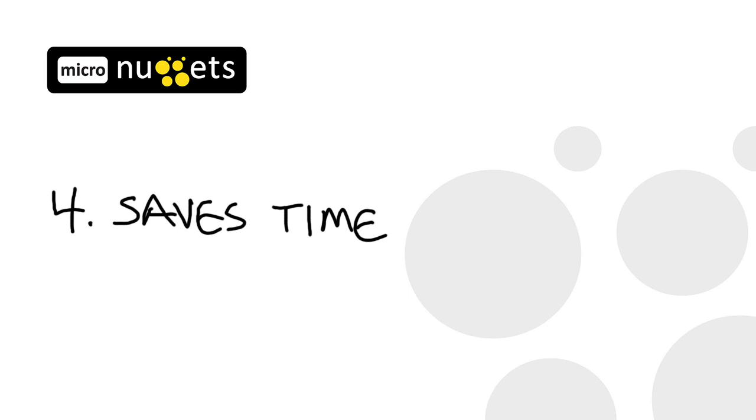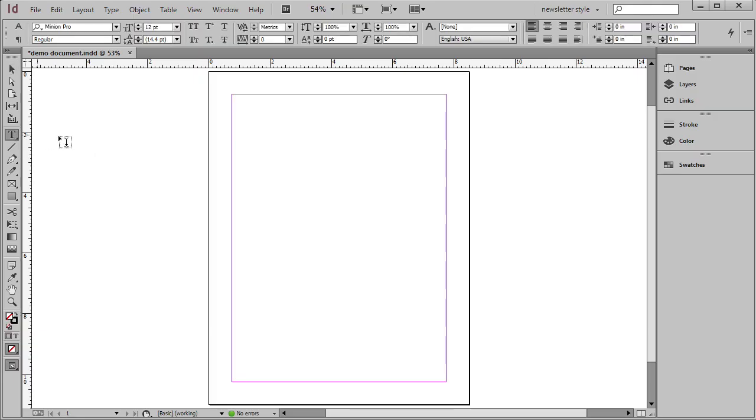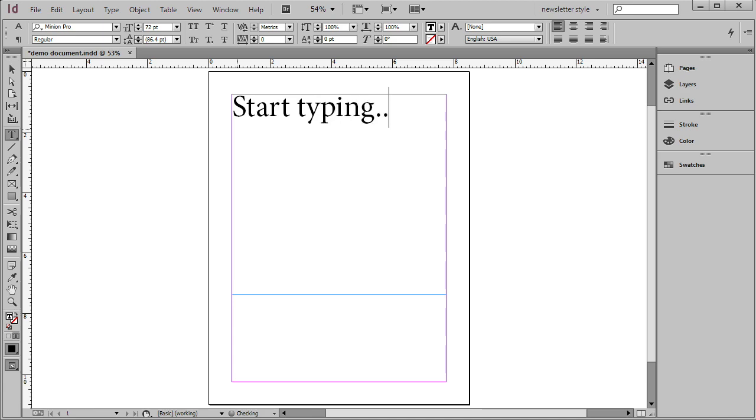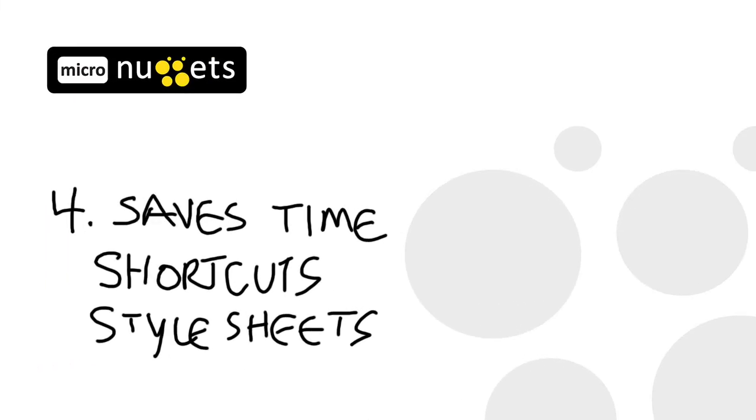Number four, it saves time. I'm always busy doing something — I bet you are too. The last thing I want is a program which takes longer to learn than it does to create something of value. Not so with InDesign. You can open a document, make a text frame, and start typing. Keyboard shortcuts are available for almost every command. Style sheets are offered to set formatting once and use many times. And InDesign provides an opportunity for you to create some of your best work in no time flat.